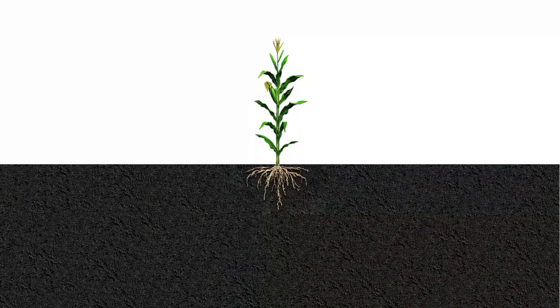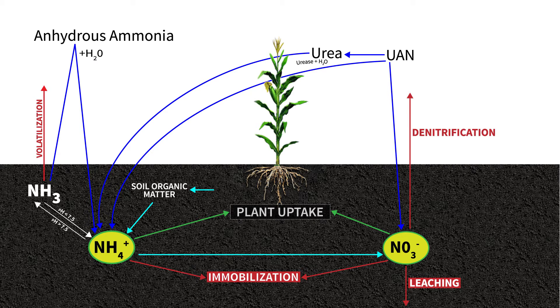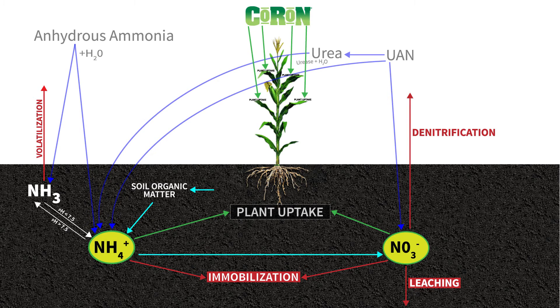However, when looking at the simplified nitrogen cycle diagram below, Mother Nature is not cooperating with us, as evidenced by the multiple ways soil nitrogen can be lost. By backing out some of your upfront nitrogen and applying CORON later in the year with your post-herbicide or tassel time fungicide applications, we can minimize nitrogen losses and better supply our modern hybrids with the late season nitrogen they require.